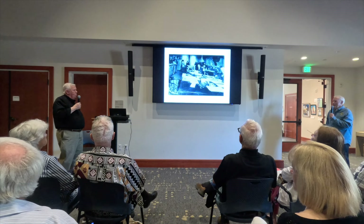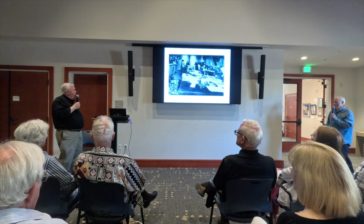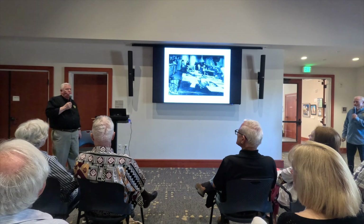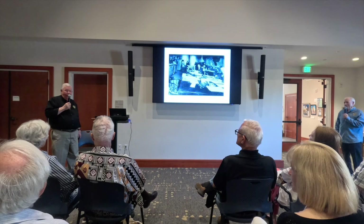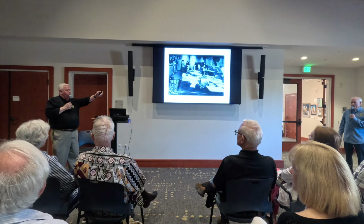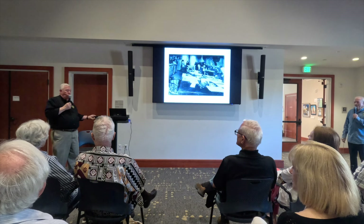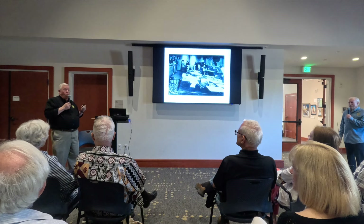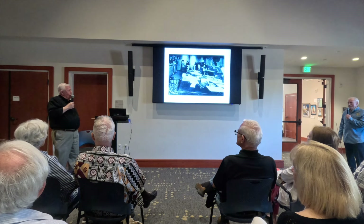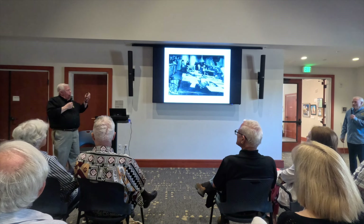Florence danced in the San Francisco Opera Ballet. She would hop on the ferry, head over to San Francisco for rehearsals, class, or performances, and then come home. She was really the pet of the yard.